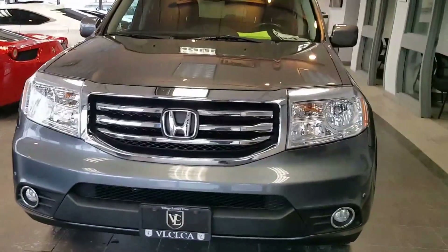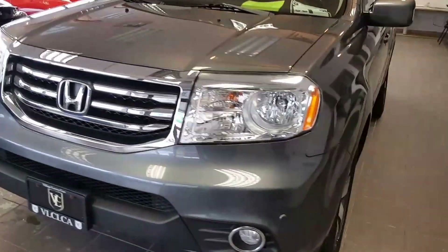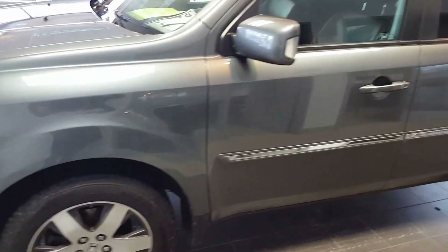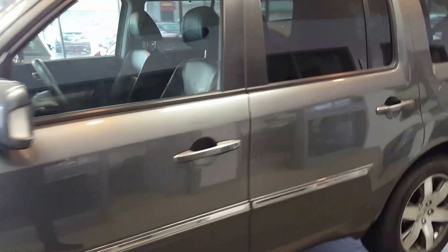Hi everyone, here we have a 2012 Honda Pilot. This is the Touring model, so it's the top of the line. It's very well optioned.